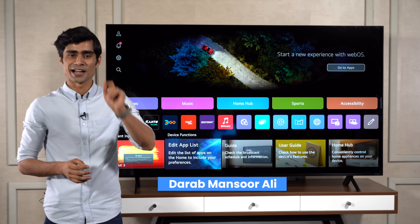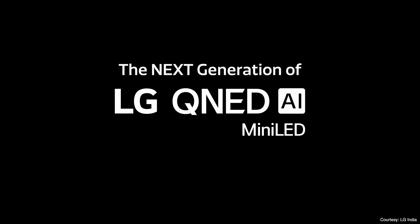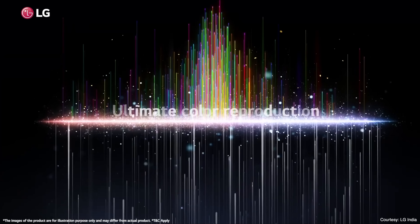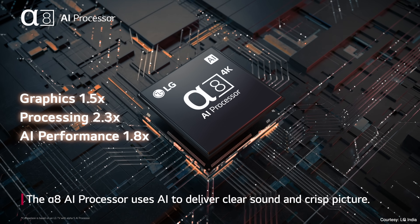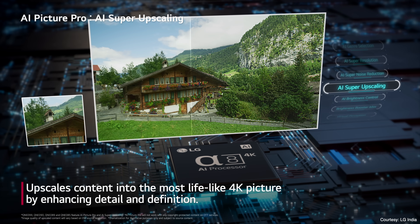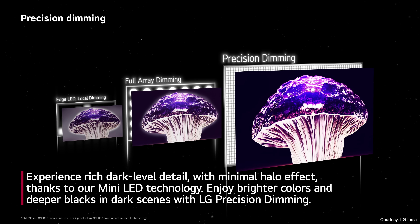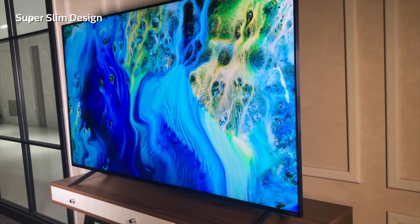Hey everyone, I am Dara Mansur Ali and today I am very excited to introduce the LG QNET series. The LG QNET TVs are the next generation of LG AI TVs. They offer a unique combination of Quantum Dot and NanoCell technology for lifelike colors. They also employ the Alpha 8 AI processor to power smart AI technologies and take picture processing to the next level. LG also offers mini-LED options with precision dimming that enhances the details and contrast. With their enhanced super slim design, they also exude a sense of premiumness.